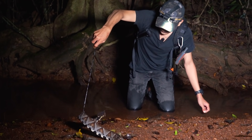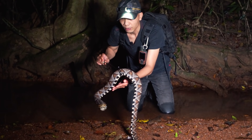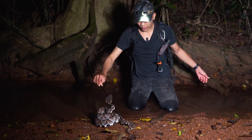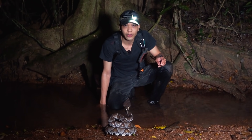Đây là một loài rắn cực kỳ đẹp nhưng cũng cực kỳ độc, vì vậy nếu có gặp thì các bạn cũng đừng cố gắng bắt. Tạm biệt và hẹn gặp lại các bạn trong các nội dung tiếp theo.